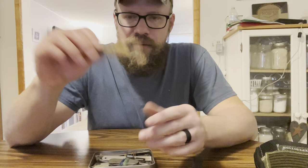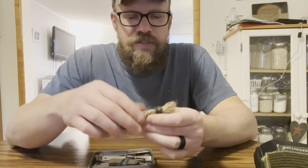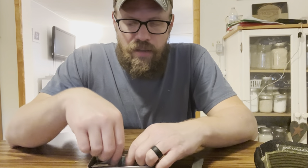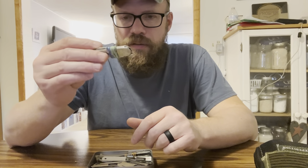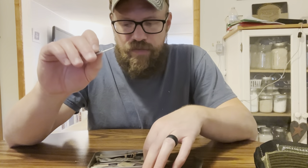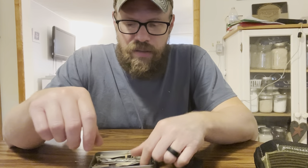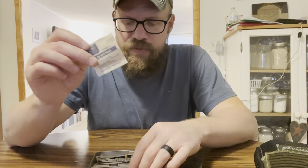Here's a small hank of jute twine — this stuff is super flammable if you really need to start a fire, it'll catch a spark pretty easy. I've got a really small generic pocket knife. I have another can opener — actually two of them in here, military style. Here's alcohol wipes and some first aid stuff.